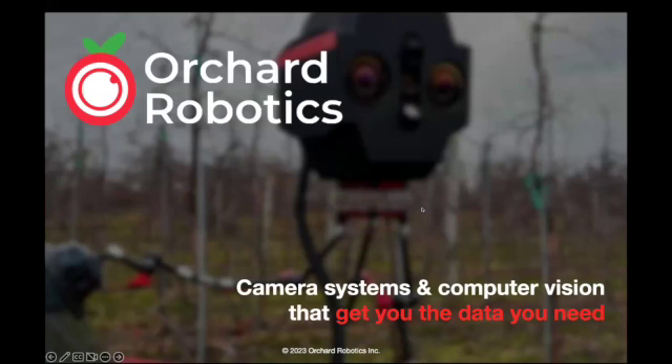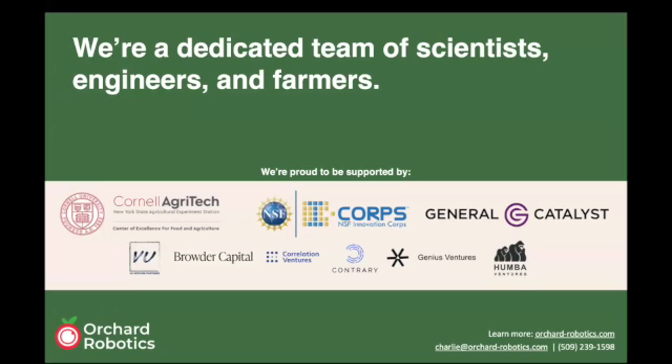Hey everyone, it's a pleasure to be here today. Thank you so much Terrence and the rest of the team for inviting us to speak. For those of you who don't know us, we're Orchard Robotics, a pretty early-stage startup company.